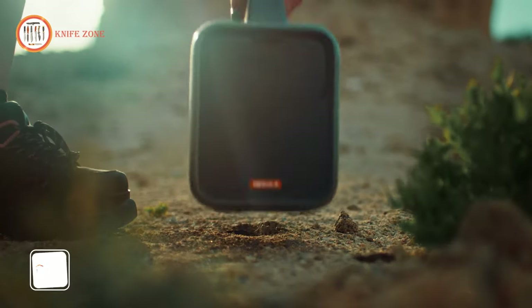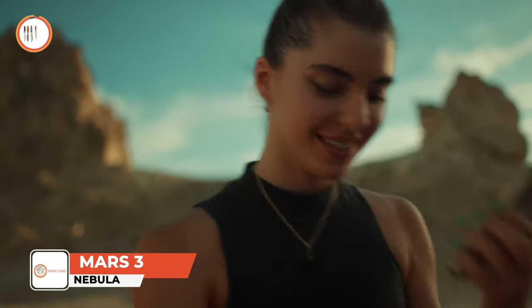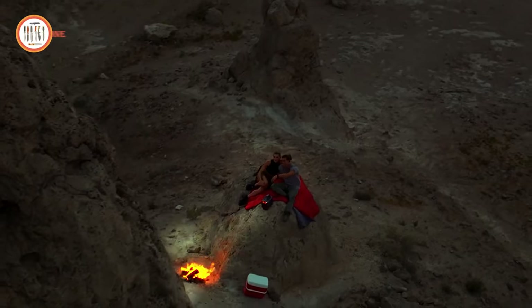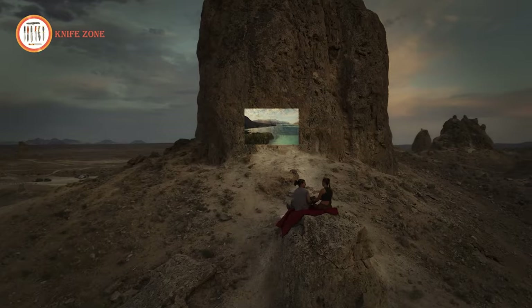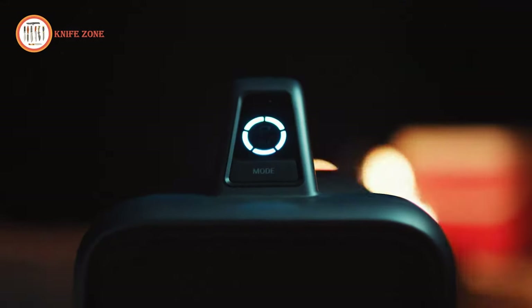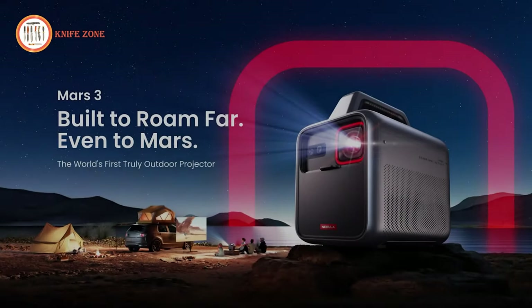Introducing the Nebula Mars 3, the ultimate portable projector that brings the cinema experience anywhere you go. With a remarkable 1000 ANSI lumens brightness, 200-inch max screen size, and 1080p resolution, enjoy breathtaking visuals and immerse yourself in cinema-level movies. Mars 3 is more than just a projector — it's a smart entertainment hub. Compatible with Android TV 11.0, you gain access to a vast library of over 400,000 movies, 7,000-plus apps, and seamless streaming with Chromecast and Google.